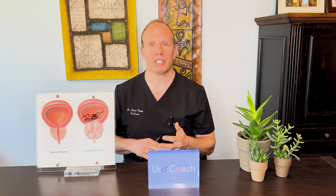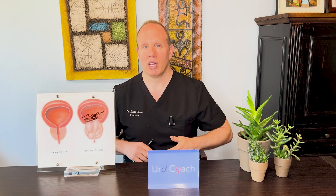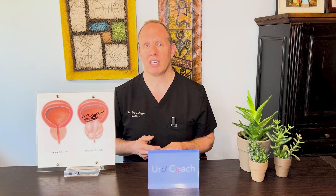Symptoms include weak stream, poor flow, sometimes getting up all the time at night, urgency, and frequency. It can also include recurrent urinary tract infections or blood in the urine. These are symptoms that may occur with prostate enlargement itself, but may also occur in gentlemen who have urinary stones in the bladder.